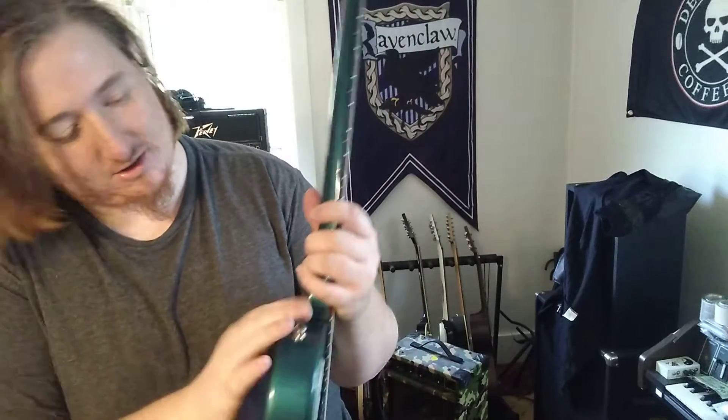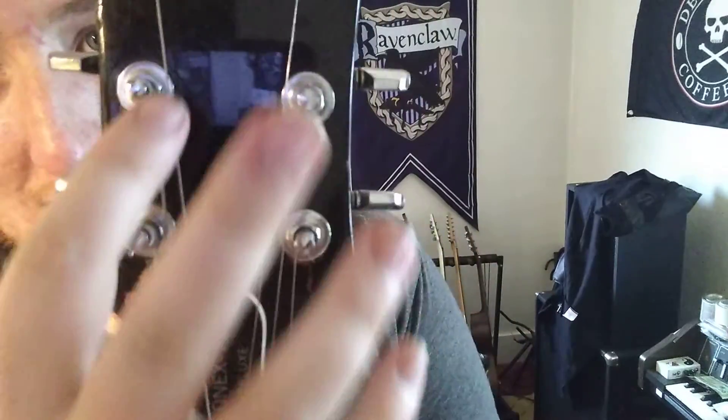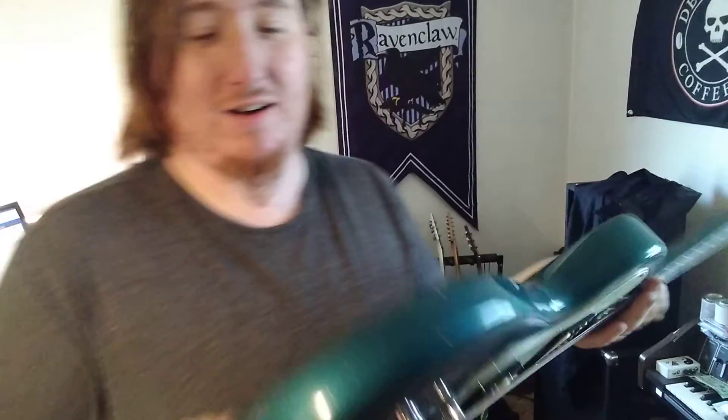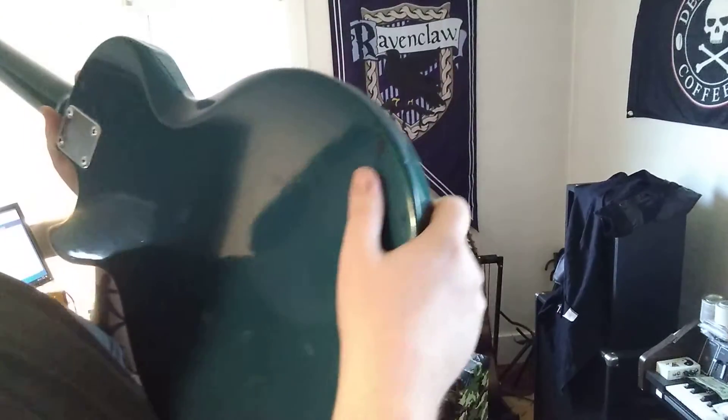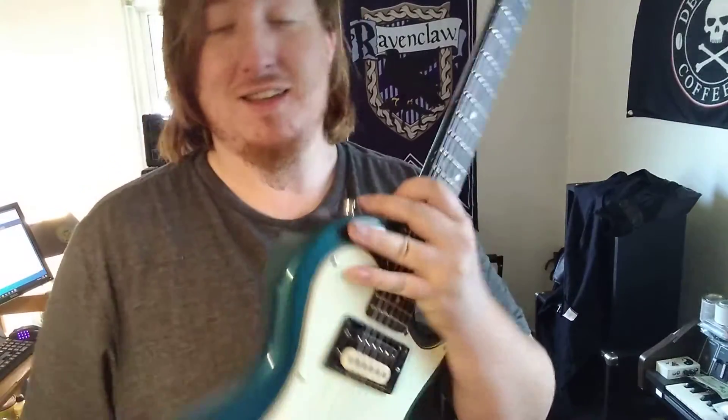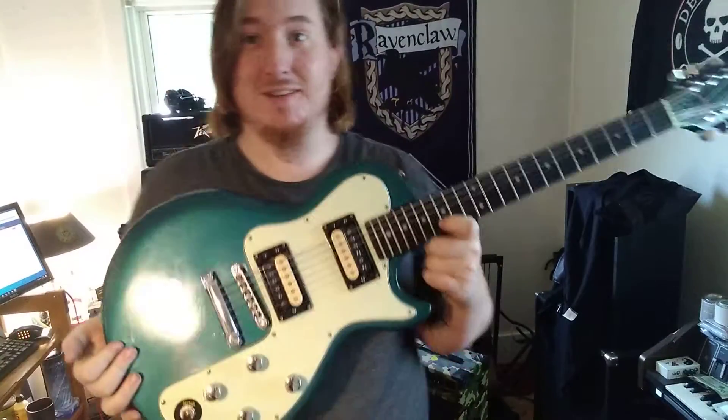This is just the dirtiest guitar. It's very hard for you guys to see, but it's very dirty. My shirt is covered in dirt. It has its wear — you can see where the black is starting to show through. This was refinished back in the 80s with this cool turquoise color, and I love turquoise.